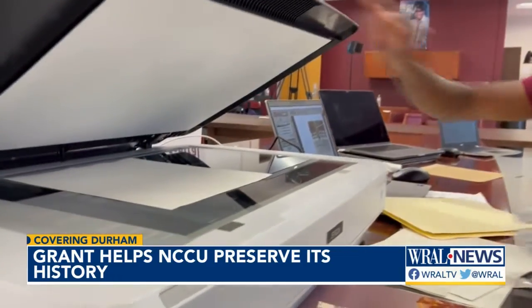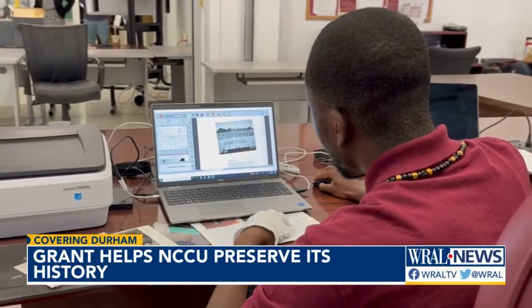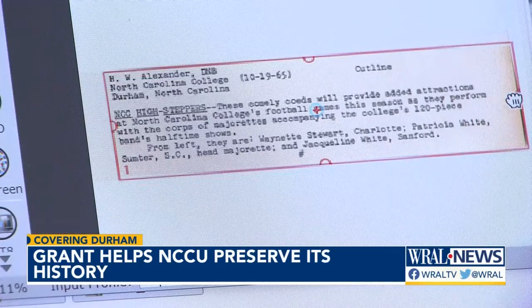"I was ecstatic about it." Library Director Dr. Theodosia T. Shields says the digitization educates the world about NCCU's contributions, and it makes African American history accessible.